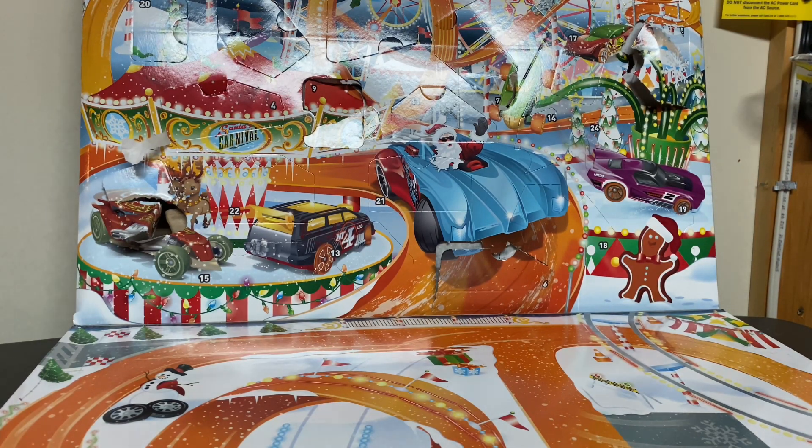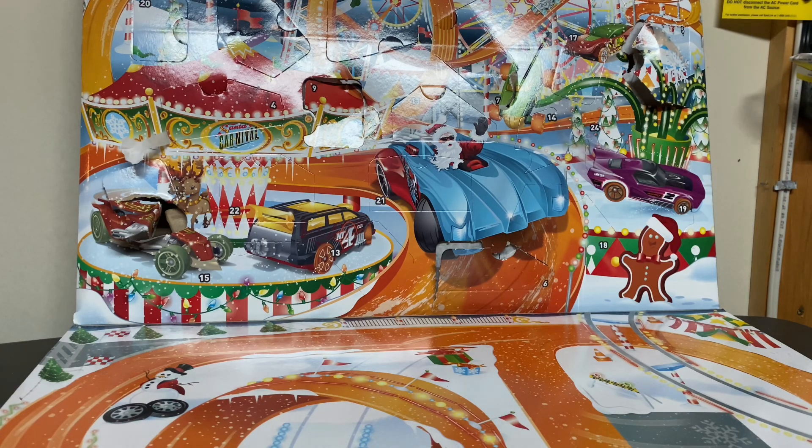Last but not least, I did get a treasure hunt. We had one case come in, I was able to go through it, and I think I have two of these — so this will be the last one I get of these treasure hunts. It's the Hot Wheels Warp Speeder, the X-Racer, number 4 or 5, 217 of 250.